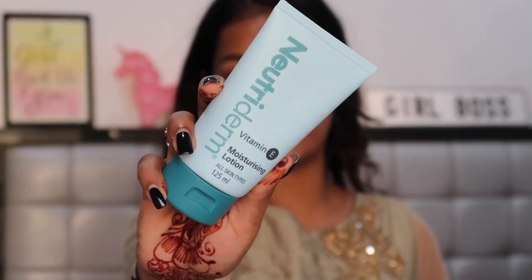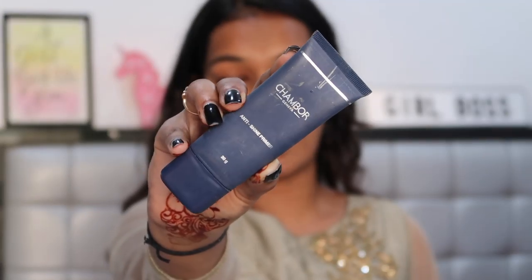I'm going to start by prepping my skin using the Nutriderm Vitamin E Moisturizing Lotion — they sent this to me in PR a couple of weeks back. I've been using it ever since and I really like the texture. It's suitable for all skin types, very moisturizing but it sinks in so fast you don't feel that stickiness. It has dimethicone in it which blurs out your pores and works as a primer. For primer I'm using my Shambor anti-shine primer.